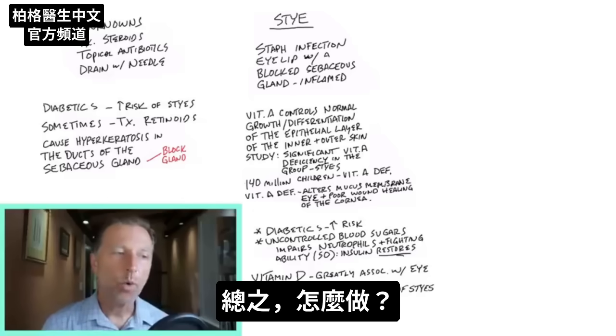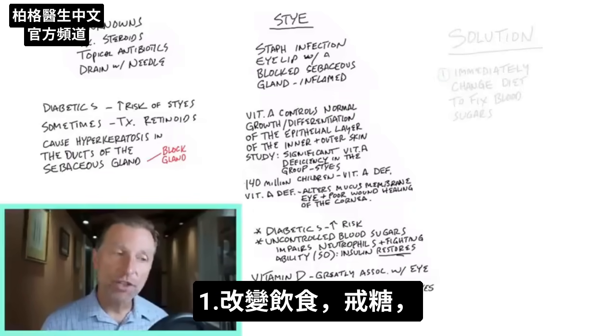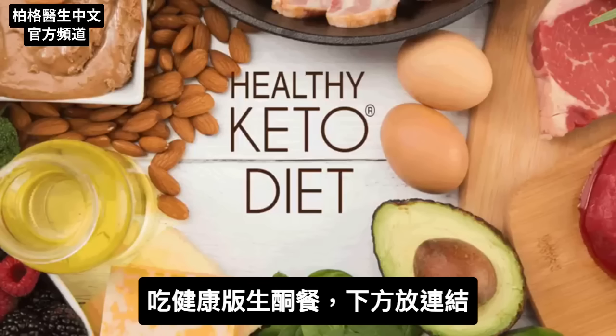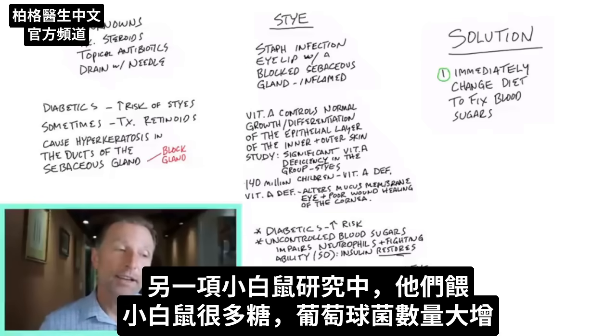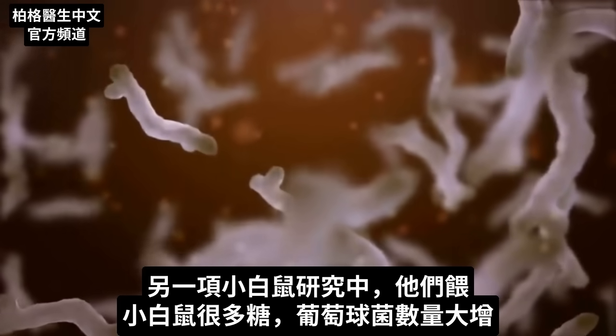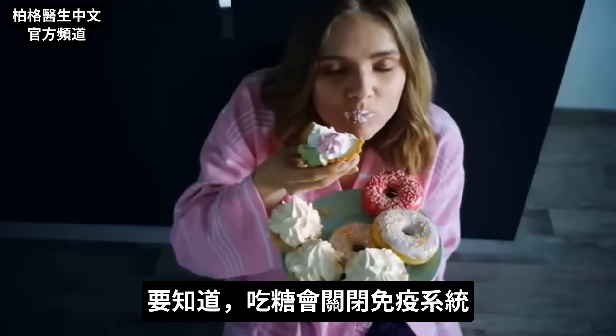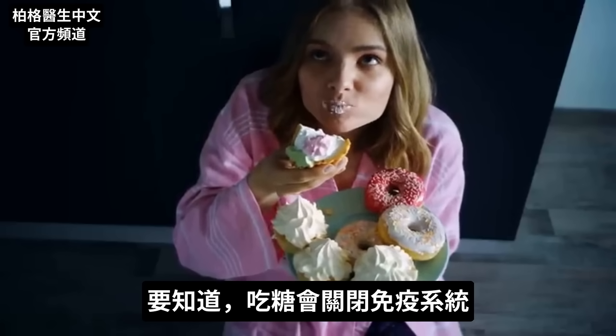In summary, what should you be doing? Number one, you should be changing your diet, coming off sugars, going on the healthy version of the ketogenic diet. In another study I found with mice, when they fed mice a lot of sugar, the amount of staph bacteria went up considerably. So realize that when you eat sugar, you're paralyzing your immune system.